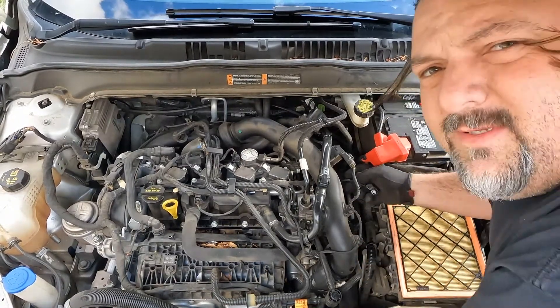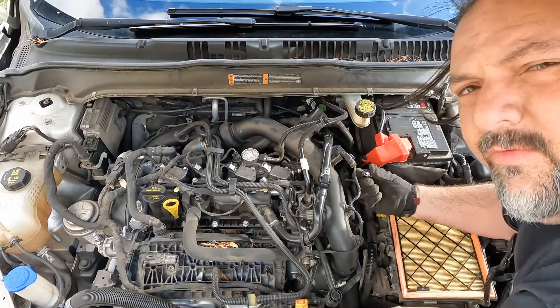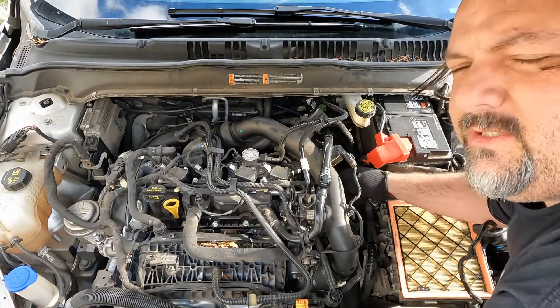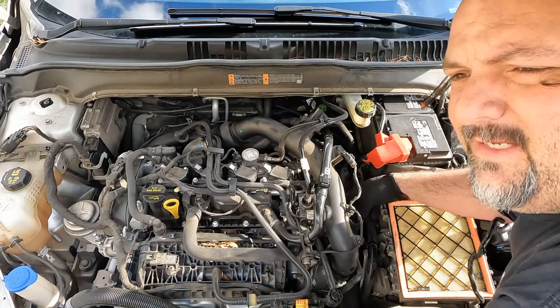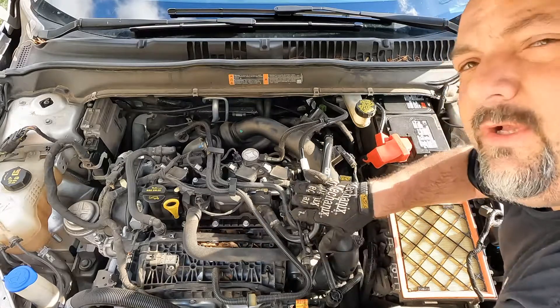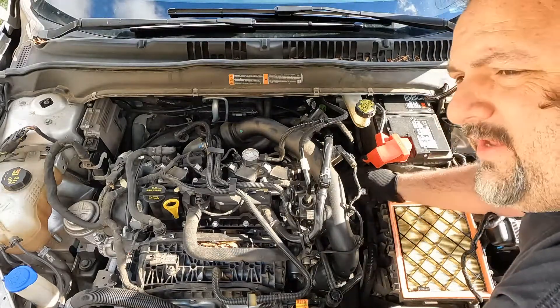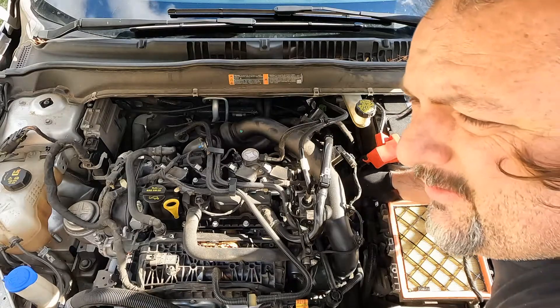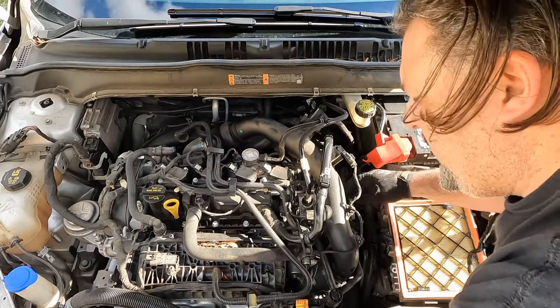Make sure you always keep a mental note of all the plugs that you're unplugging and where they go. Most of the time they've got a wire that's just about the right size to get back into where it needs to go. But sometimes if they're clustered up you may forget to plug one in and not realize it until after you've got everything back together. So just keep a mental note of those.